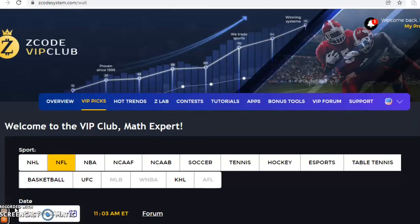Hi everybody and welcome again to Z-Code Sports System. Here we developed automated systems to help you win big every single time. It doesn't matter what sport you're betting on, we have all the tools for you right here.